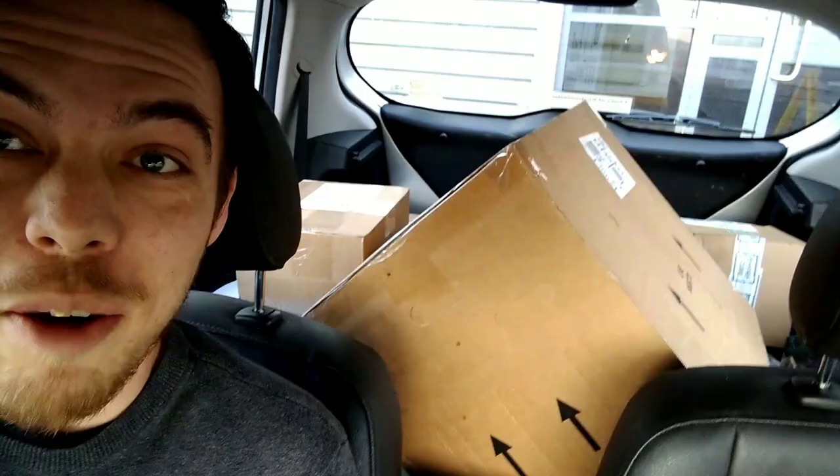Good morning everybody, Alex here from Snake On Exotics. To make sure I got my delivery today we've gone and picked it up, so we're at APC. We're going to take them to the shop now. I wanted to make sure I got it because they were running around and I was going to miss it, so I said I'll come and get it — no hassle. Please like, subscribe, comment, share and I'll see you when we're back at the shop.